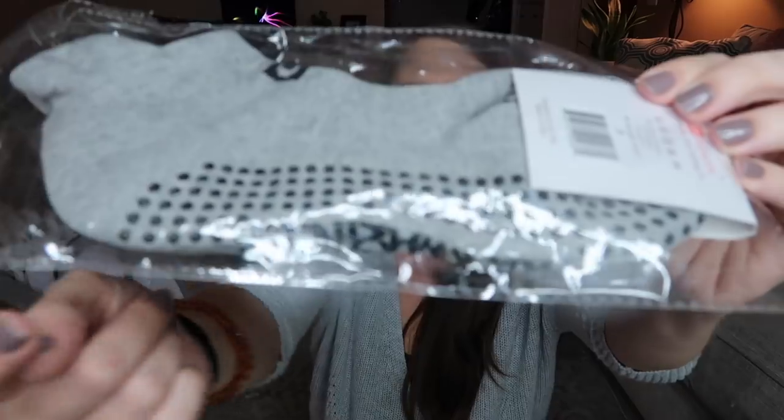I also got some grippy socks — I think these are yoga socks but I'm going to use them in the hospital. Last time I wore normal socks and I felt like I had to step lightly. I was so worried my water was going to break everywhere and I would slip and fall. So just have something with a grip.